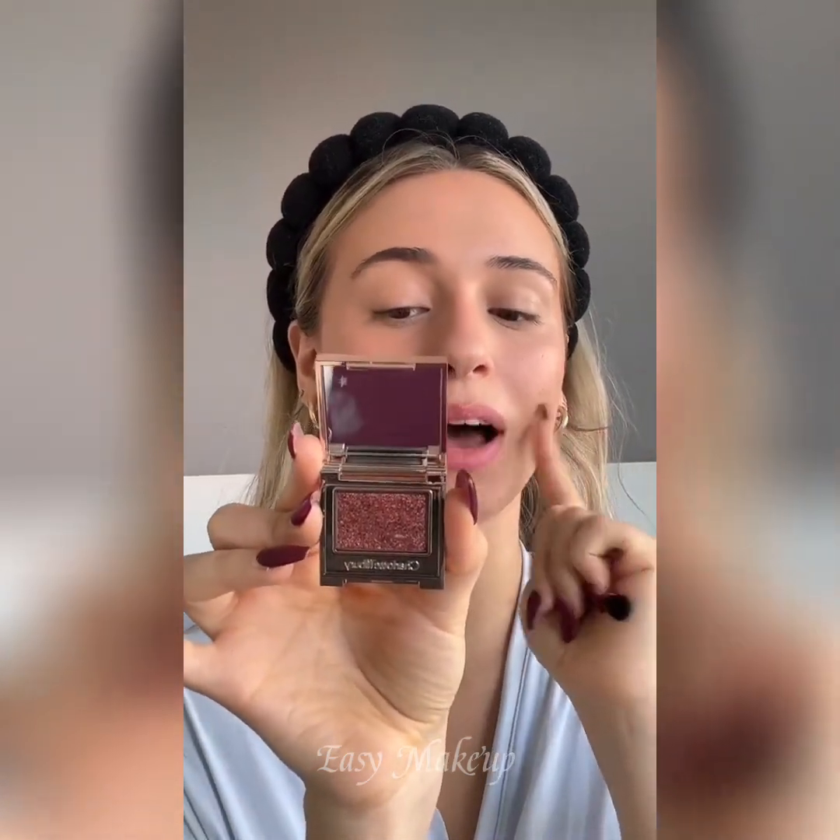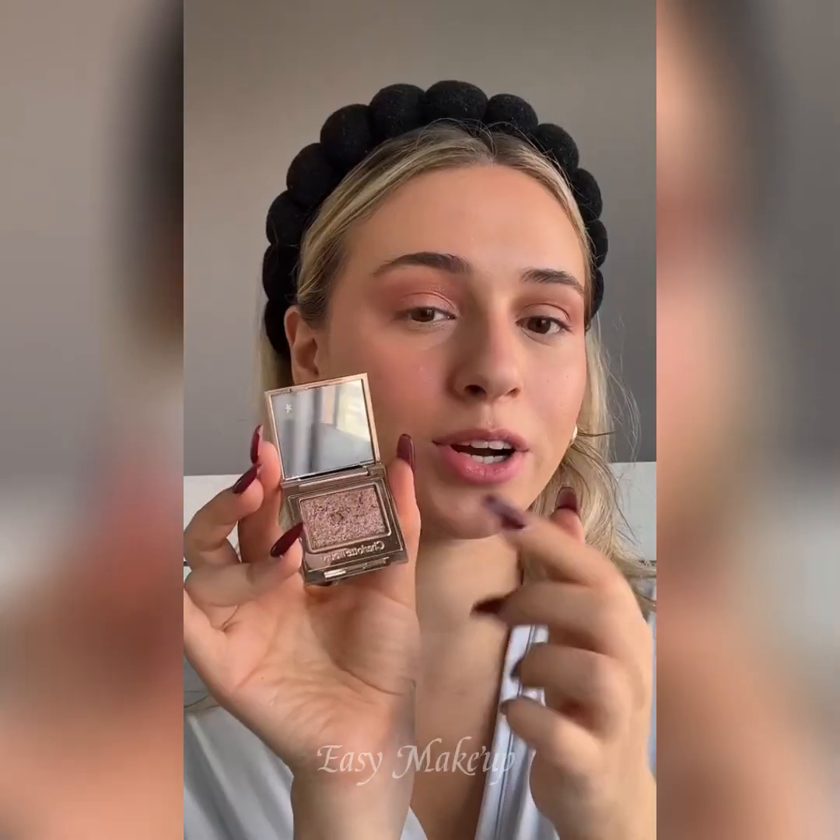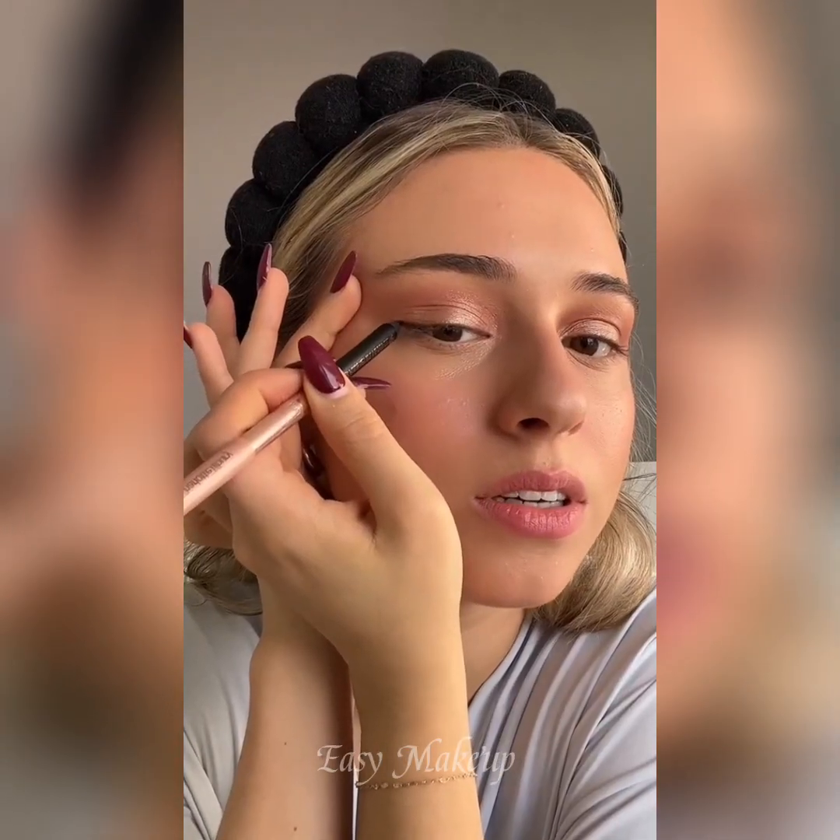Let's do a really quick and easy eye. We're going to take the Hypnotizing Pop Shot eyeshadow in shade Lover's Diamond, then go in the center of the lid with this rose gold color. Now let's use the Charlotte Tilbury Eyeliner Duo — I've never used this before — we're just going to do a mini wing.